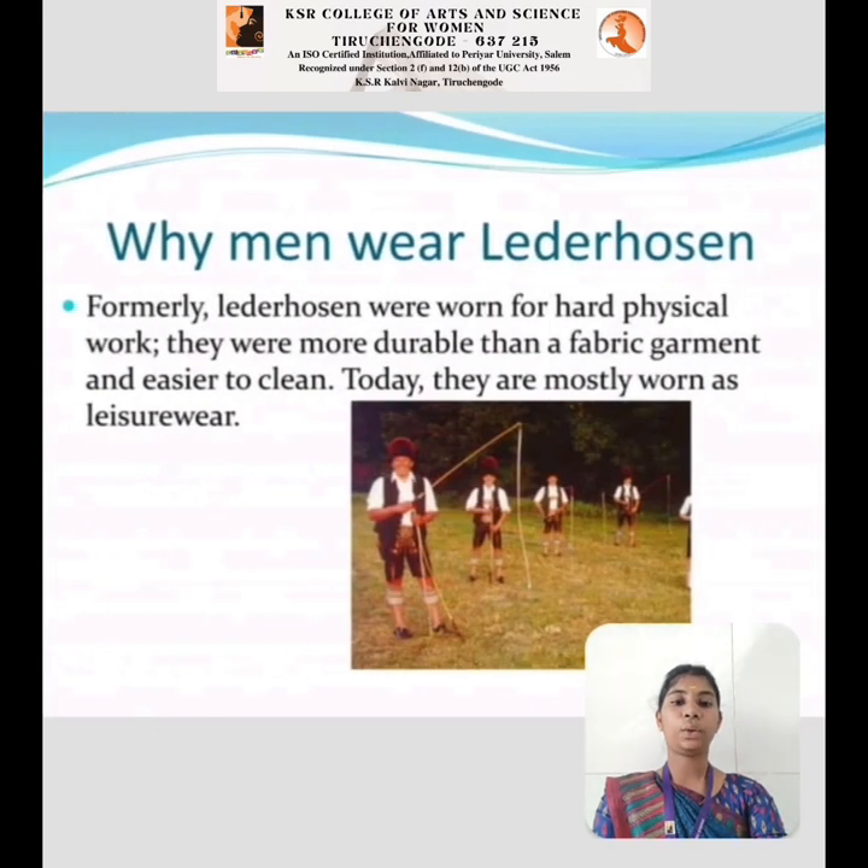Why do men wear Lederhosen? Formerly, Lederhosen were worn for hard physical work. They were more durable than fabric garments and easier to clean. Today, they are mostly worn as traditional festive attire.